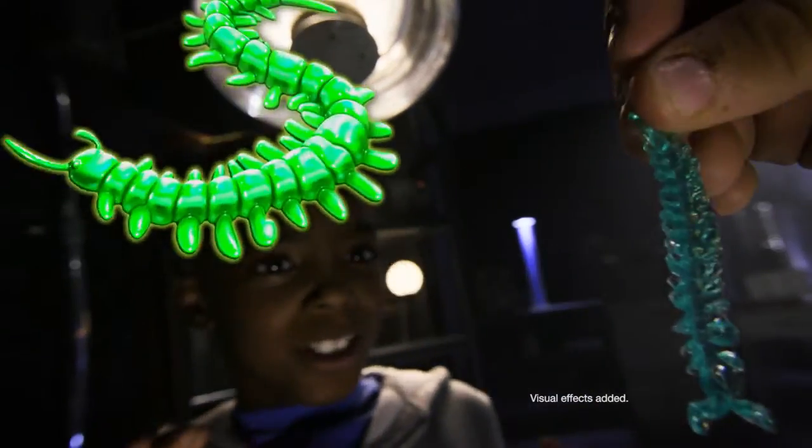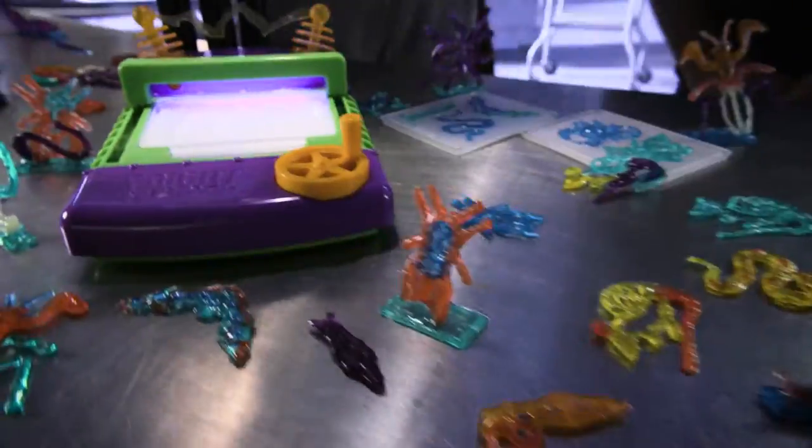Make creepy centipedes, scary scorpions, gross spiders, and so much more.